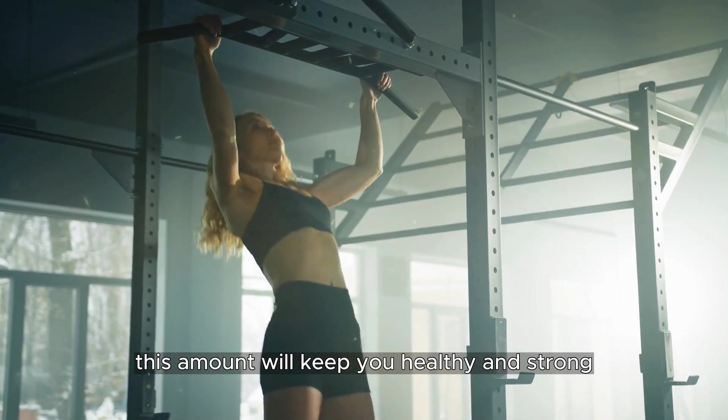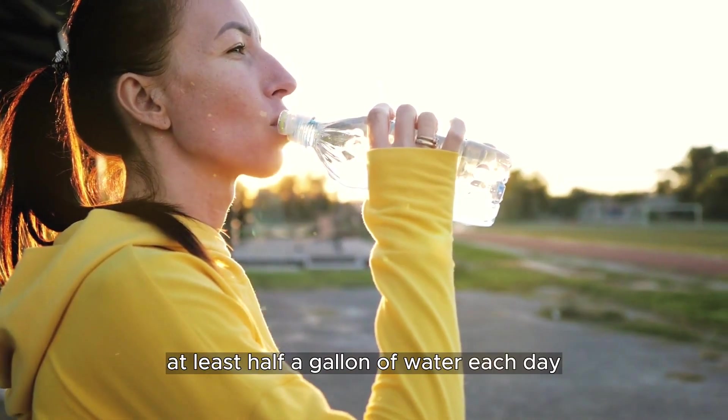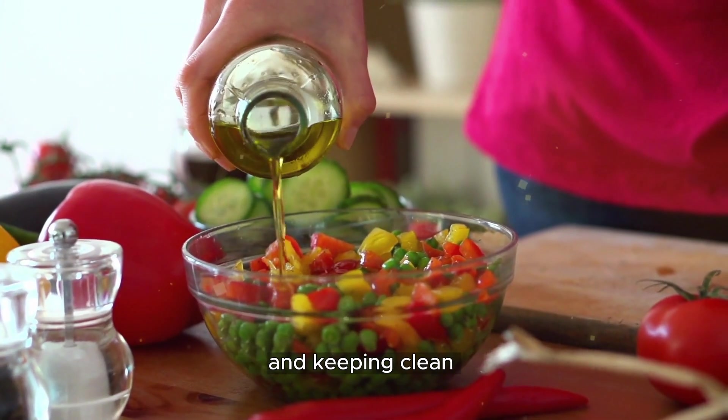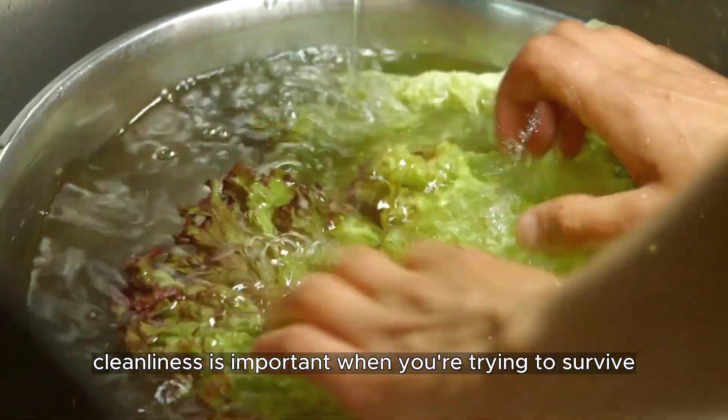That amount will keep you healthy and strong. For an average active person, you should drink at least half a gallon of water each day. The other half gallon is for other important tasks, like adding to your food and keeping clean. Cleanliness is important when you're trying to survive.